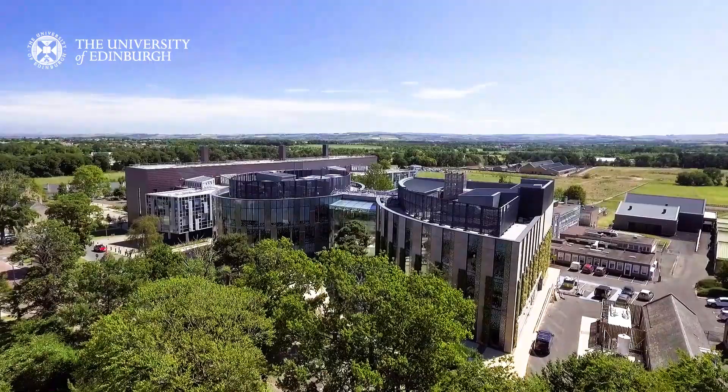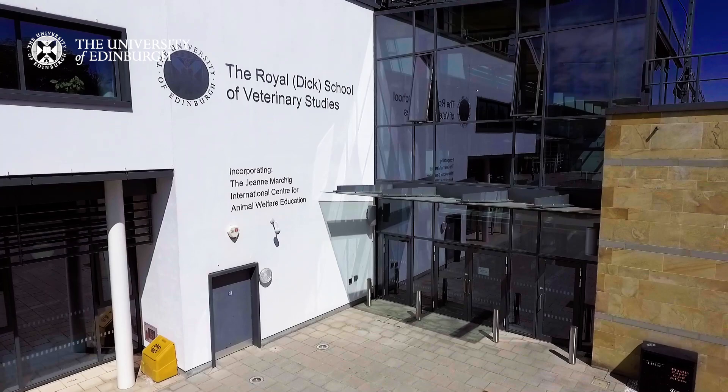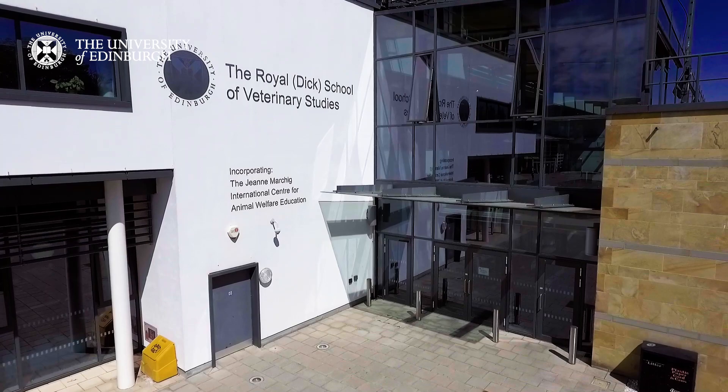The school holds accreditation from all major international veterinary bodies, allowing graduates to live and work all across the world after graduation. But your journey to becoming a veterinary surgeon begins right here.